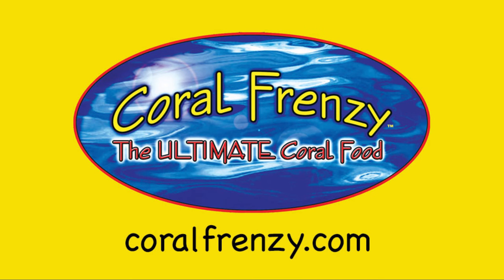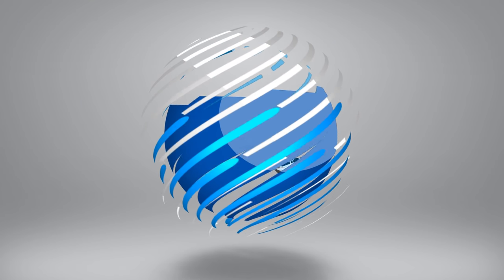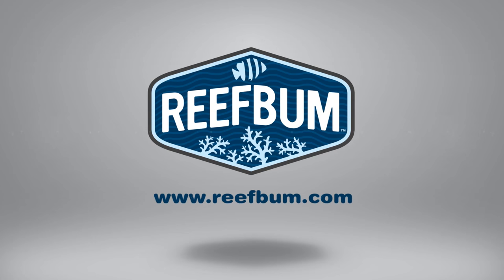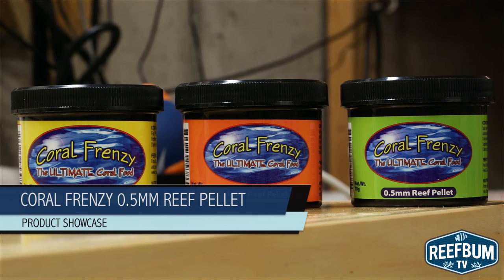This video is sponsored by Coral Frenzy, proudly feeding reef tanks since 2006. This is Keith Berkelhammer and this is Reefbomb TV.